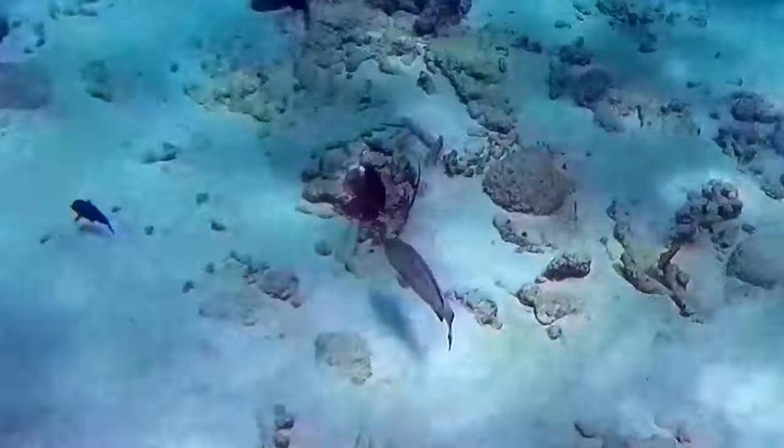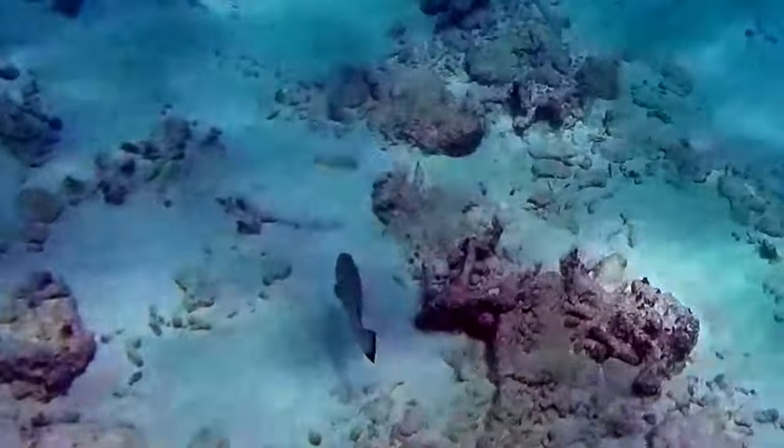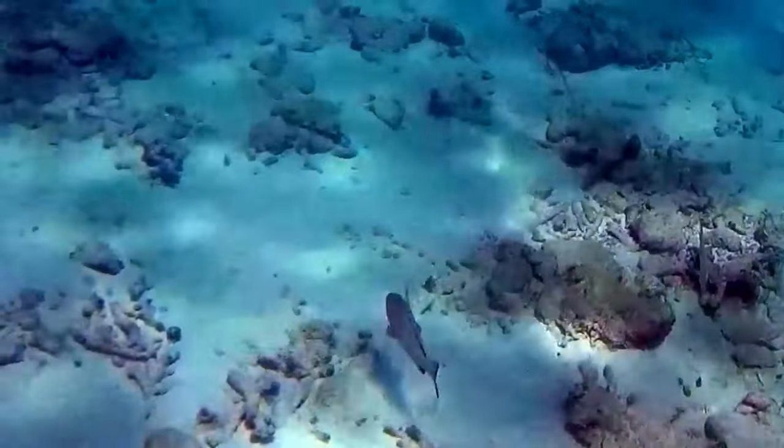When prey is close, a grouper snaps open its large, protrusible mouth. Water rushes in, carrying with it the grouper's meal. This takes only a fraction of a second.